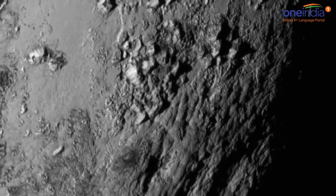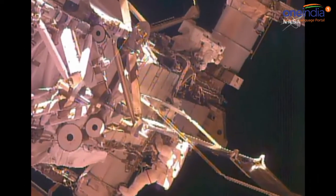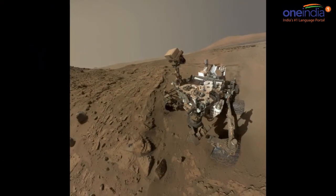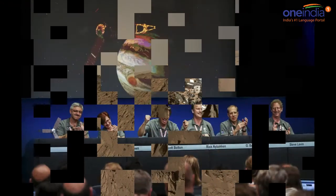The red planet's surface continues to be a source of fascination for scientists. Earlier this year, NASA released an image of dunes on Mars that bears a striking similarity to Morse code. NASA's goal is to send a manned mission to Mars by 2035.